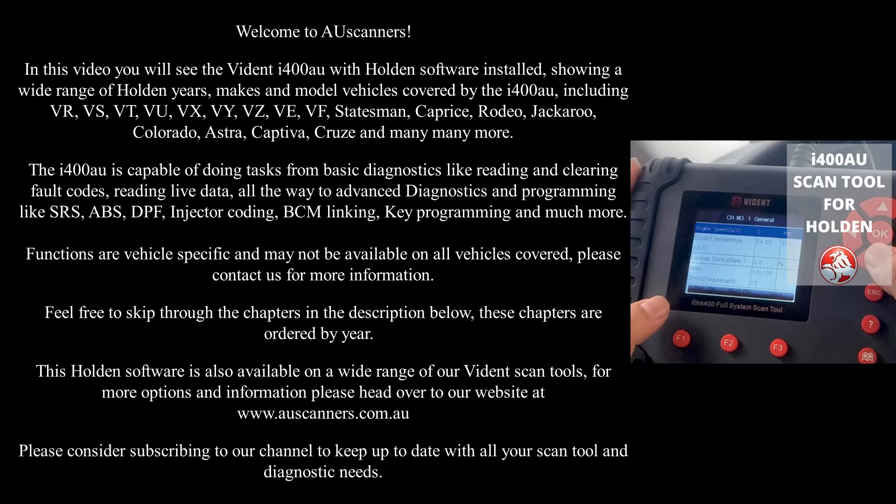Functions are vehicle specific and may not be available on all vehicles covered — please contact us for more information. Feel free to skip through the chapters in the description below; these chapters are ordered by year.